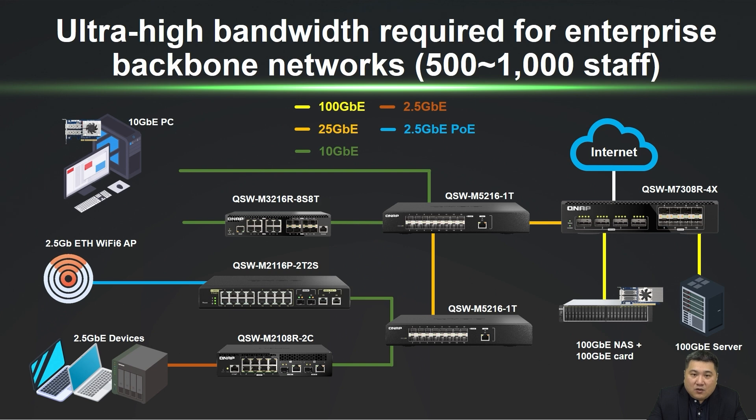Alongside the new 100GB switch, the QNAP switch series includes 25GB, 10GB, and 2.5GB options, suitable for diverse hierarchical setups. PoE variants are also available for direct connection to Wi-Fi access points or IP cameras, reducing power cable costs.